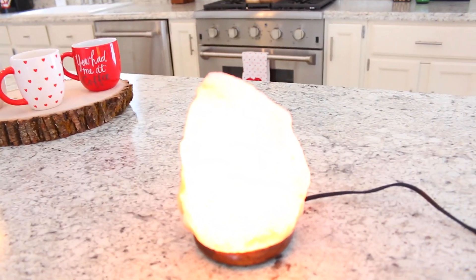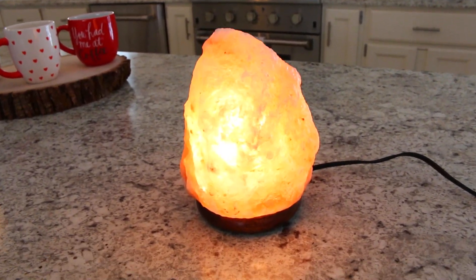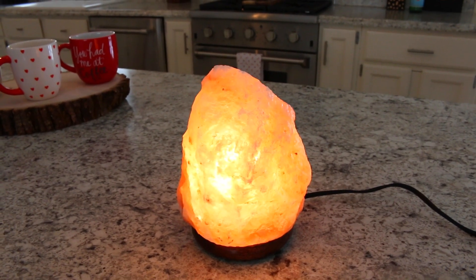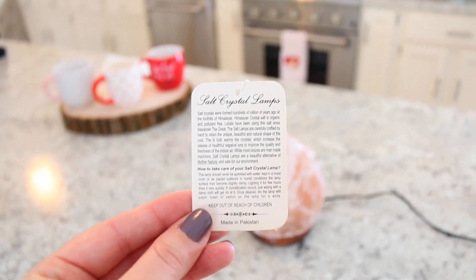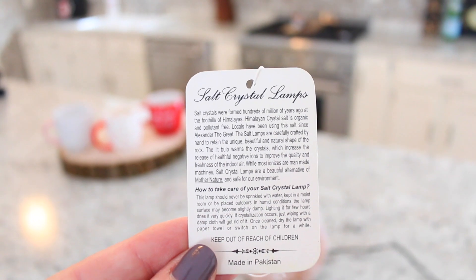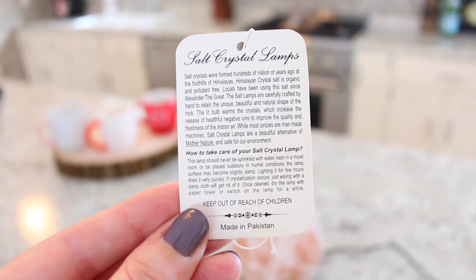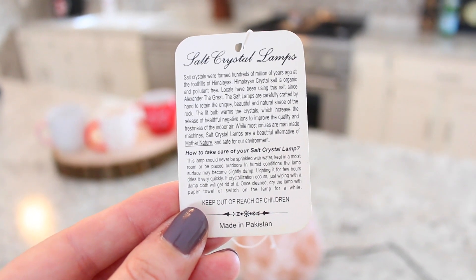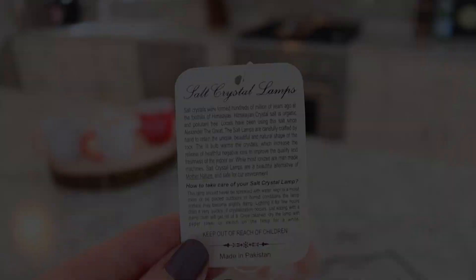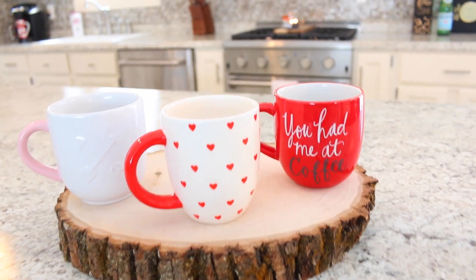Okay, you can't even see anything on camera. There's what it looks like when it's lit up. It came with a tag explaining all about it — I'll show you guys that here. It's so tiny I'm not sure if you'll be able to read it, so I'll just leave it on screen for a second. Like I said, I honestly don't know if this works or not — I just bought it because I like the way it looked.